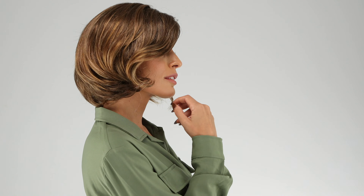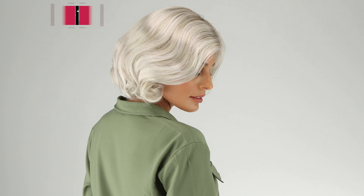I'm wearing mine in color GL829SS, Coffee Brown with soft ginger highlights. This is color GL23101SS, a multi-dimensional blend of dark golden blonde and light beige blonde.